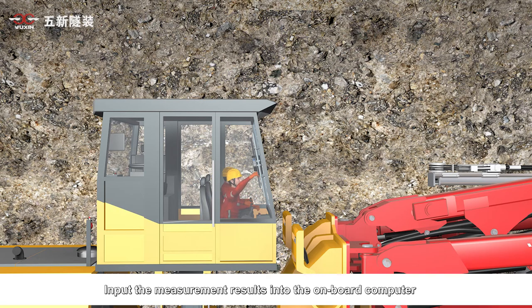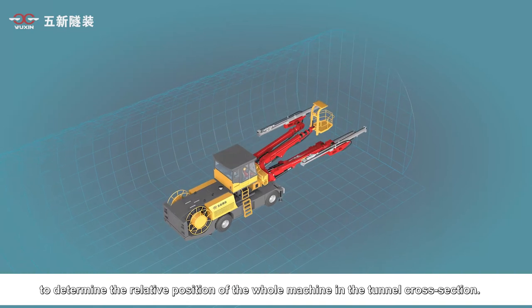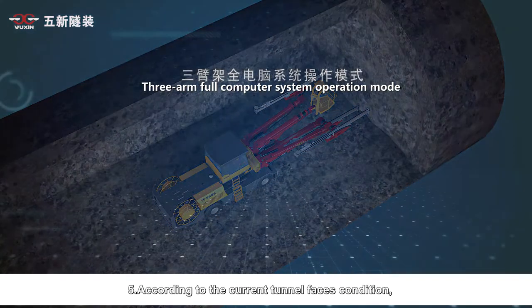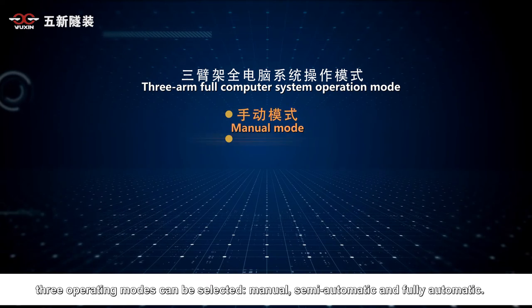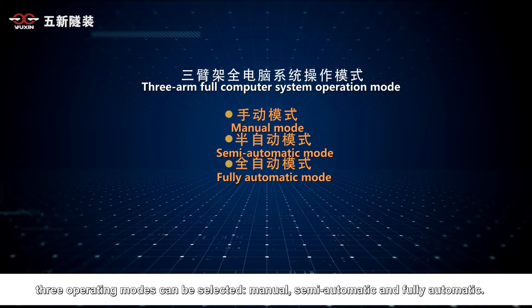Fourth, the measurement results are input into the onboard computer to determine the relative position of the whole machine in the tunnel cross-section. Fifth, according to the current tunnel face condition, three operating modes can be selected: manual, semi-automatic, and fully automatic.